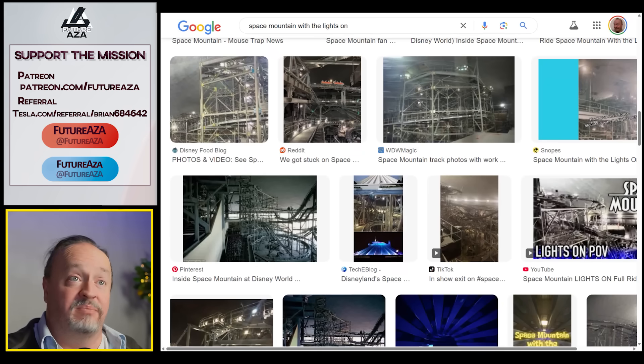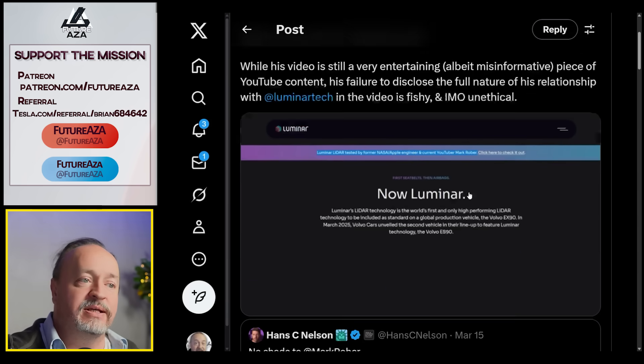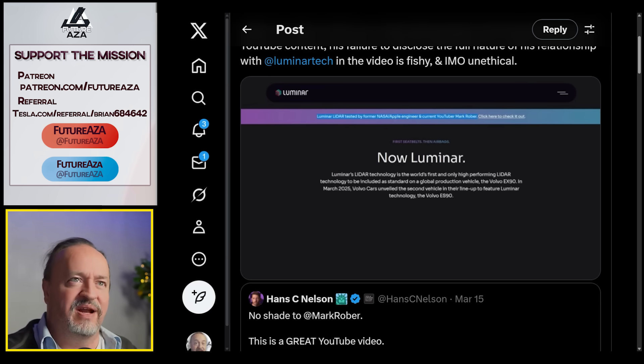I was a little skeptical, but it was a lot of fun. Then a friend of the show, Hans C. Nelson, pointed out something important: the lidar company featured in the video — Luminar — is the exclusive lidar supplier for the Volvo EX90, a competitor to Tesla's FSD. That feels like something that should have been mentioned.